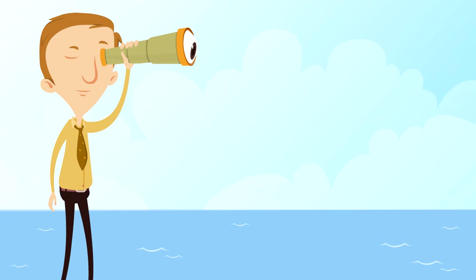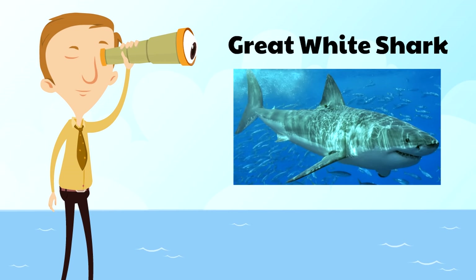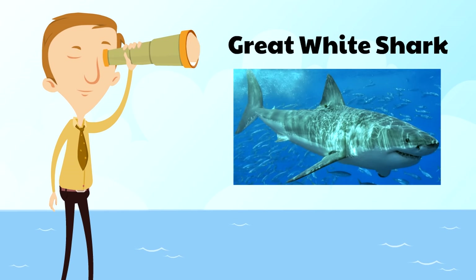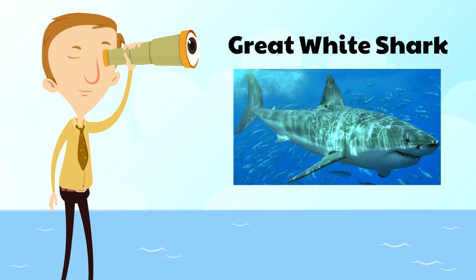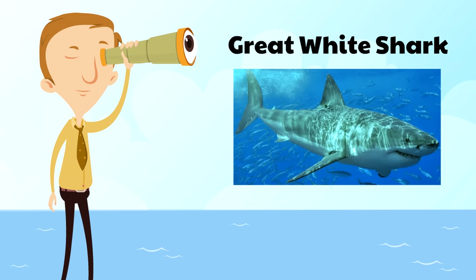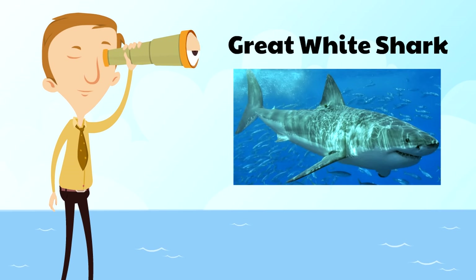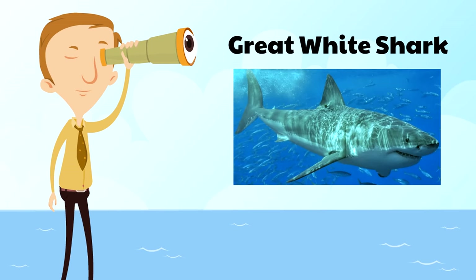Next, we're going to show you the great white shark — perhaps the most famous shark of them all. This is the shark that most people think of when they think of sharks. The great white shark is really intense — 23 feet long. They eat all kinds of things: dolphins, sea lions, whales, seals, and even other sharks.